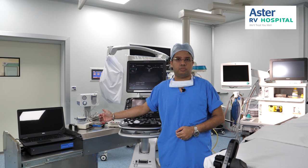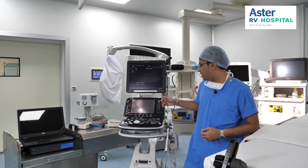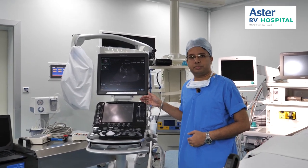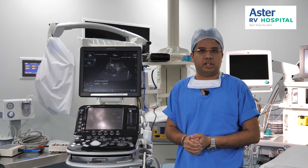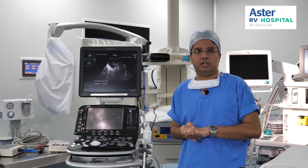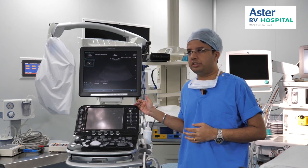We have various monitoring modalities in the system which we use during our surgeries. Then we have a high-end ultrasound machine — the Aloka ultrasound machine — which helps us in placing invasive lines for the procedure like a central line or arterial line. And also if there is a suspected difficult airway, we can do airway ultrasound and other assessments. This is a high-end machine.